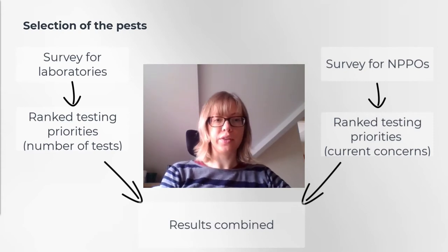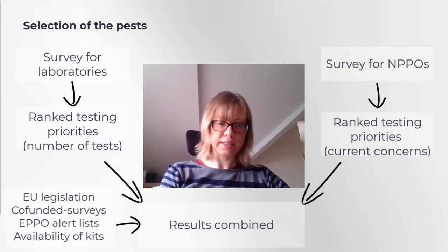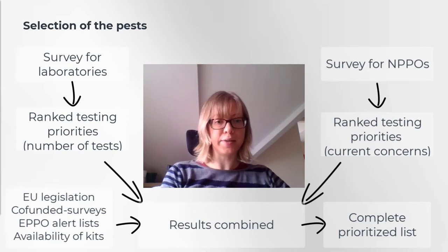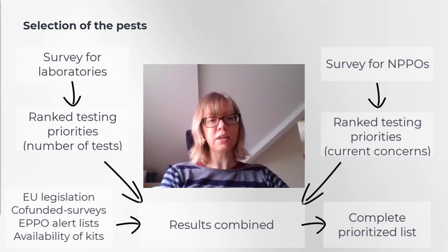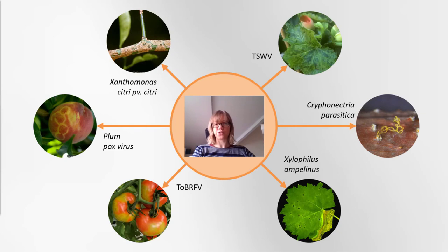Once we had the results, we combined the rankings in an interactive spreadsheet with additional information for each pest — including whether they are on an EU annex, whether they had been included in an EU priority list for co-funding of national surveys, whether they appeared on an EPPO alert list, and whether kits are available for on-site testing. This list was given to the partners who would run the test performance studies, who could discuss and exclude pests already extensively covered by other research or sufficiently validated before. They also had an opportunity to add pests they considered important, discussed amongst the whole team, and voted on which pests would be included in the second round.